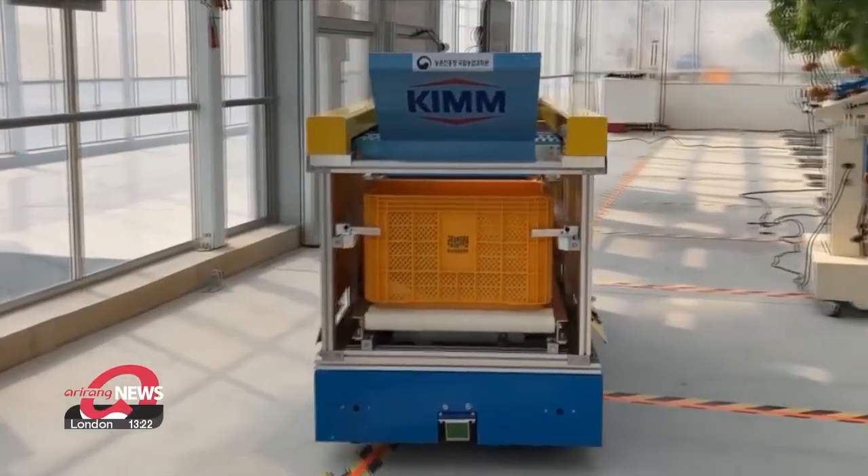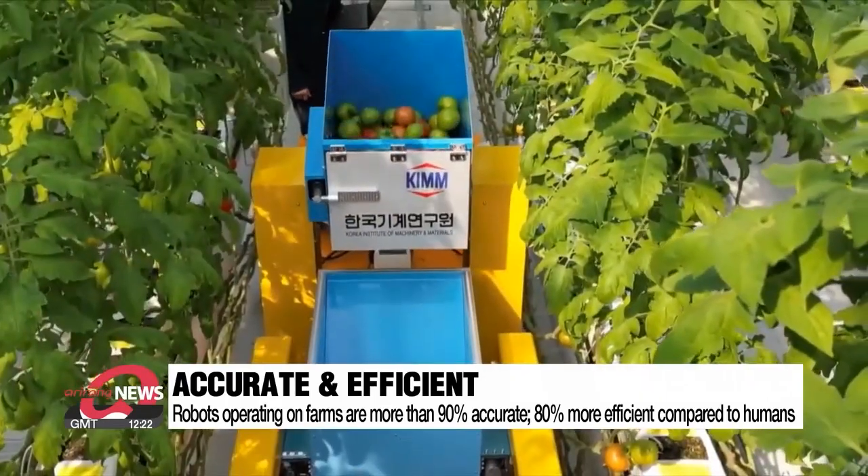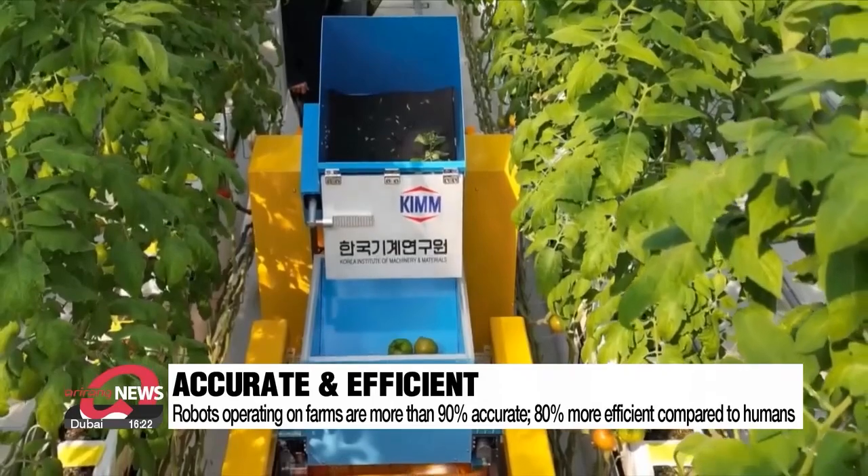This robot's accuracy in recognizing crops was over 90 percent. When operated 24 hours a day, it showed roughly 80 percent efficiency compared to humans.